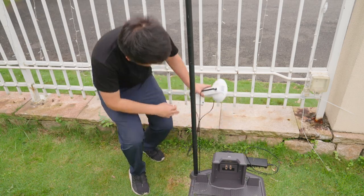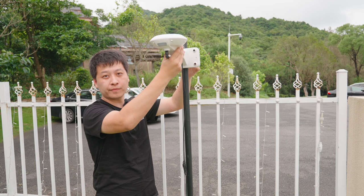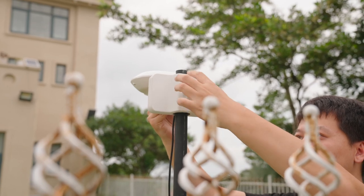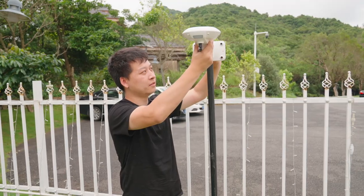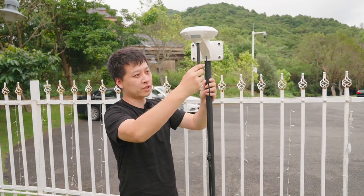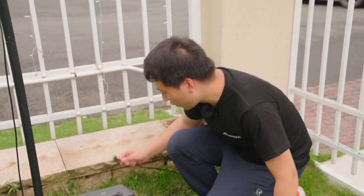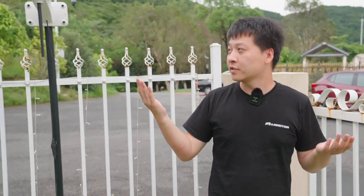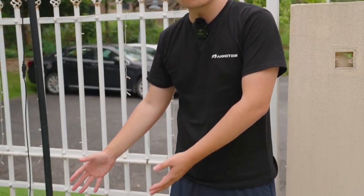The next step, we install the RTK reference station on the metal pole. The height is adjustable. We fix the reference station and then adjust the radio antenna to the correct position. Finally, we insert the power supply into the power source, and the RTK reference station LED will turn on. Now we set LUBA on the charging station.